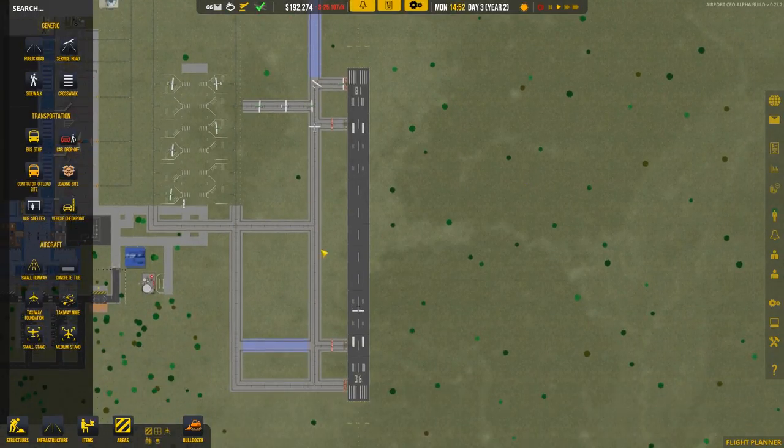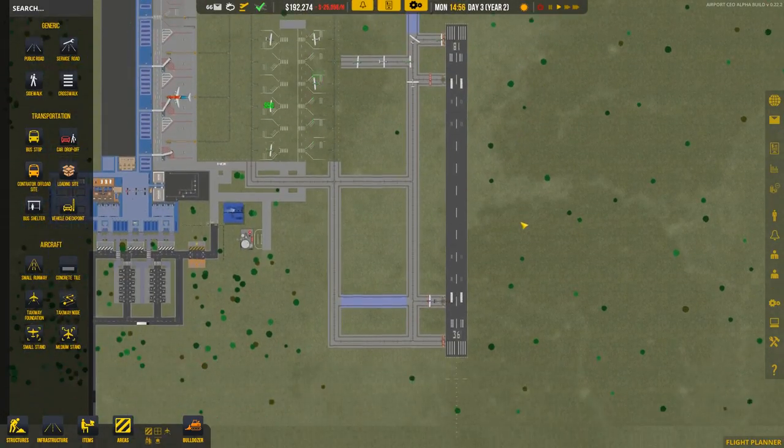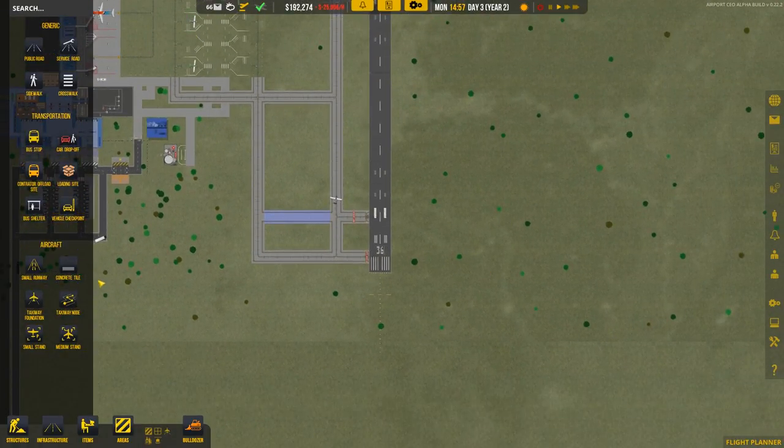We could possibly double up this runway by adding a second one over here — one just for landings and one just for takeoffs — or we could put a third runway over here with all landings coming down and feeding into that layout.